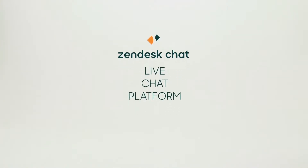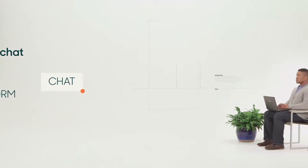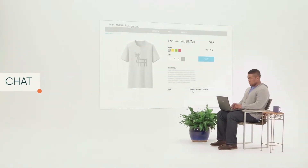Zendesk Chat is a live chat platform for customer engagement. In other words, it goes on your website so you can talk to your customers and they can talk to you.